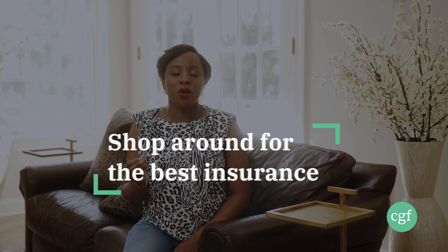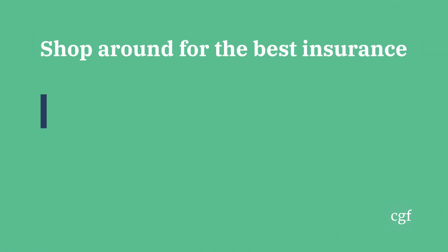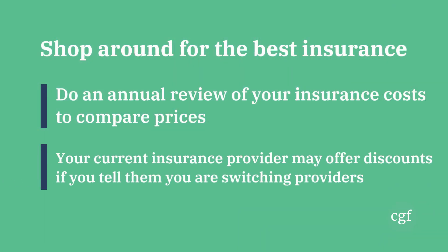Number five: shop around for the best insurance. I personally make it a point once a year to review the different insurance options we pay for to see if I can get the same coverage at a lower price elsewhere. And sometimes when you tell your insurance company that you are shopping around, they may even offer you a better rate. So put a reminder on your schedule to shop around for better insurance depending on what you pay for right now.